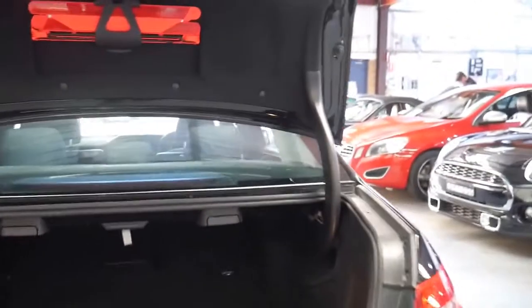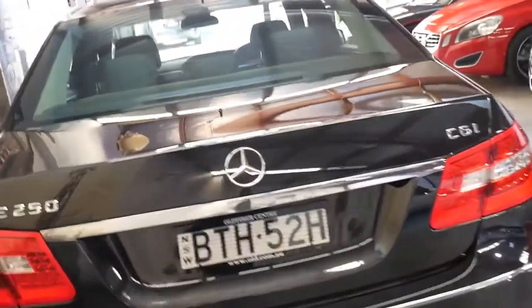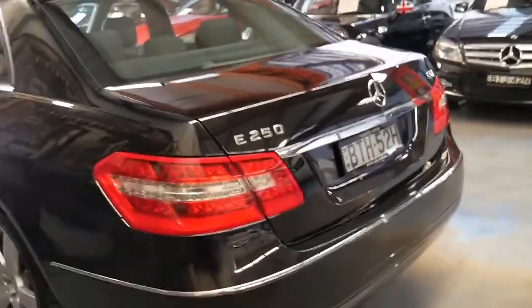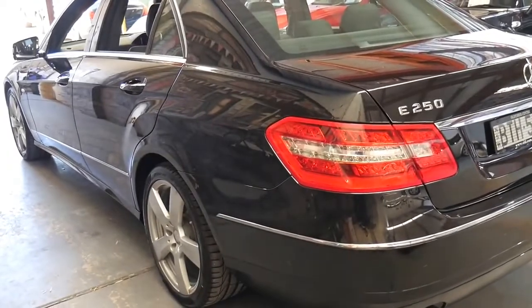It's got a reverse camera as well. And as you can see with the click of a button you can close the boot. It is the avant-garde as I mentioned so you've got the nice — I believe — 18-inch five-spoke alloy wheels.